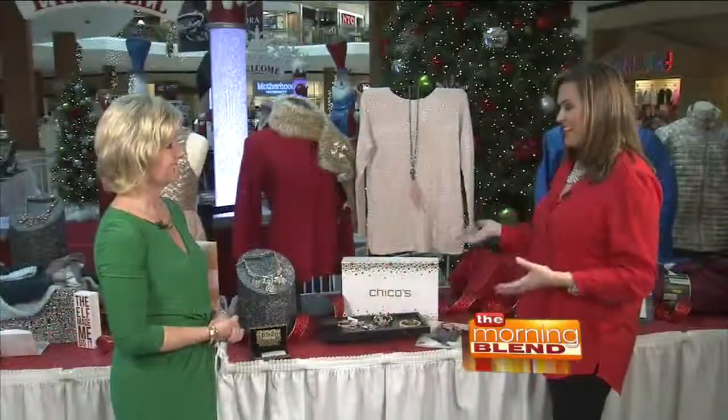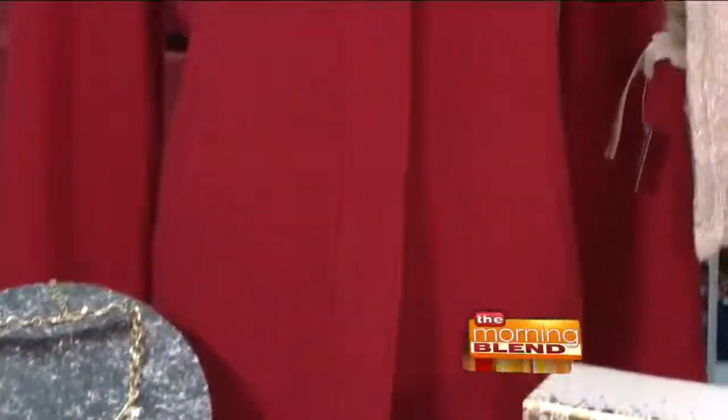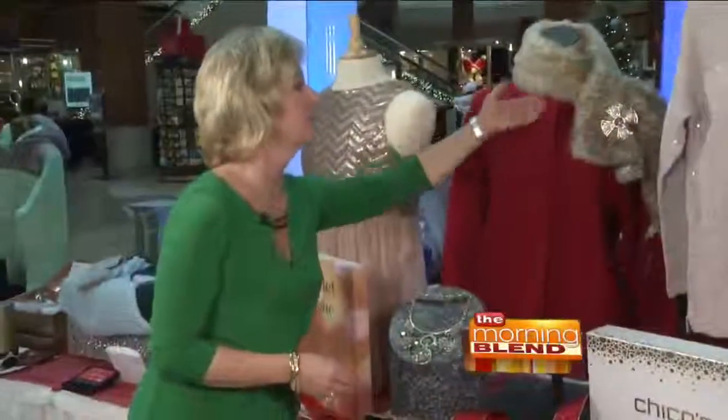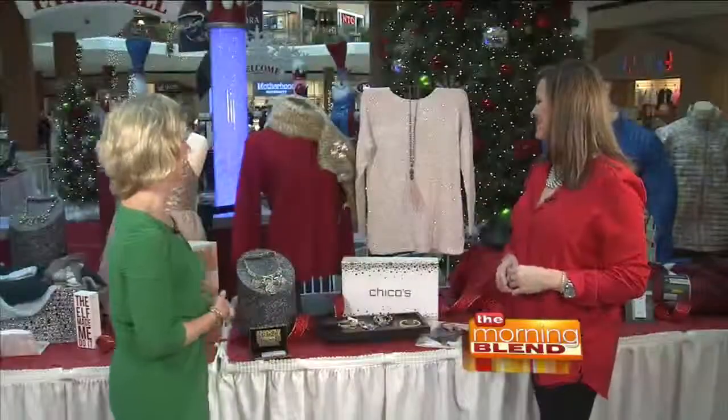Perfect things for the lady on your list this holiday season. Also new to Southridge is Chico's. Sparkles must be in — I know feathers are. And there are lovely warm coats there, and the scarf — the full fur scarf with the pin is a fabulous look.